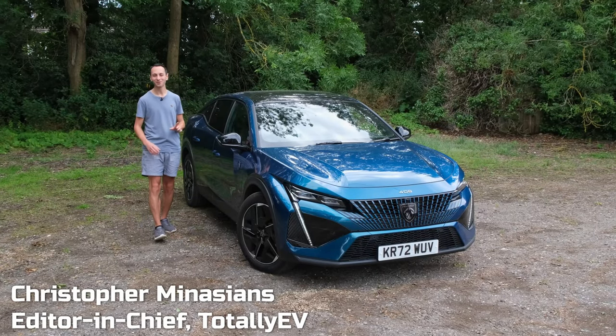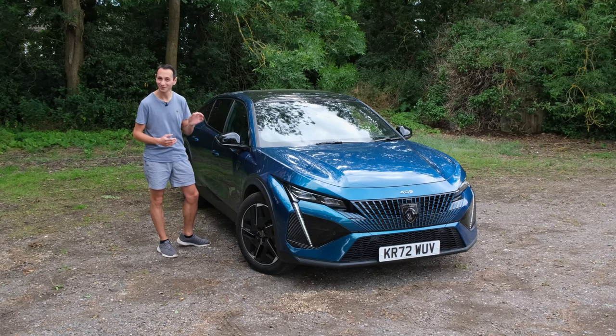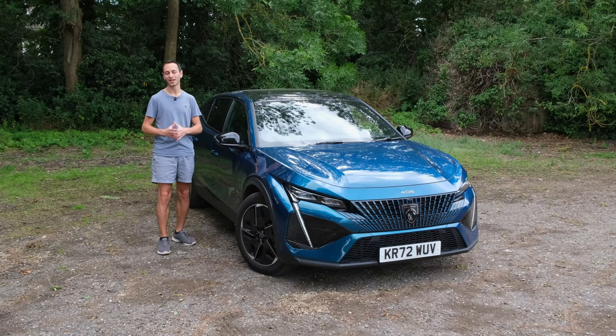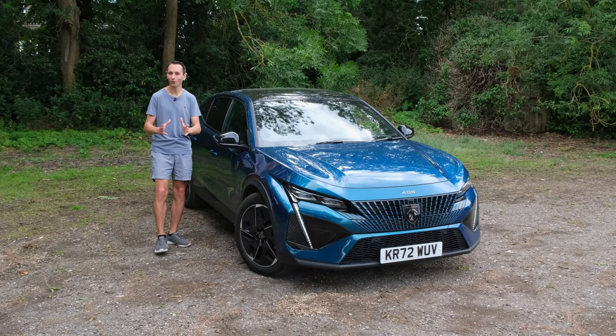When the Peugeot 408 was announced I was left absolutely jaw-dropped due to its sumptuous design, and indeed looking at it in person it looks even better. Now the 408 starts from roughly £31,000 — that's for the regular petrol model — however I'm interested in the plug-in hybrid and that starts from just shy of £40,000.